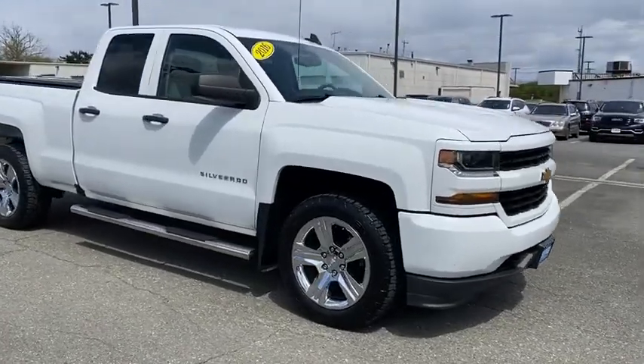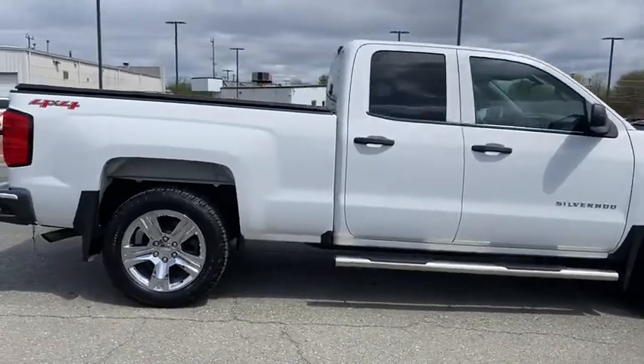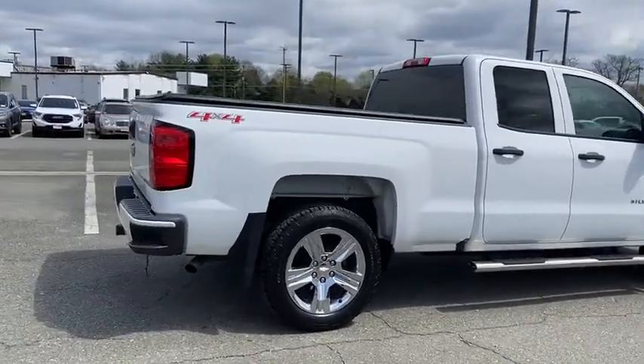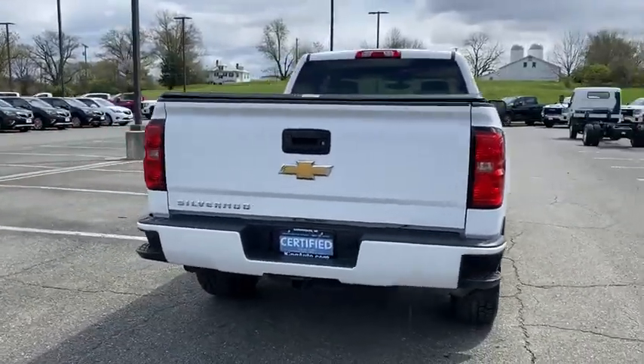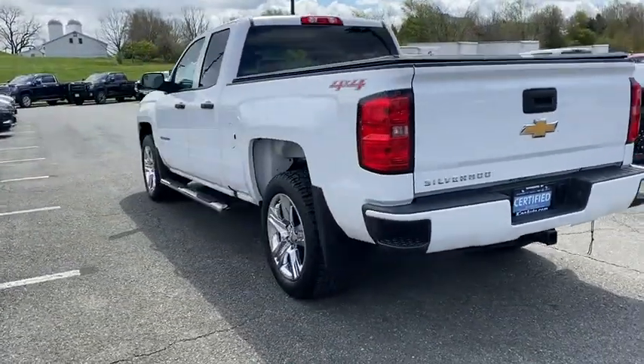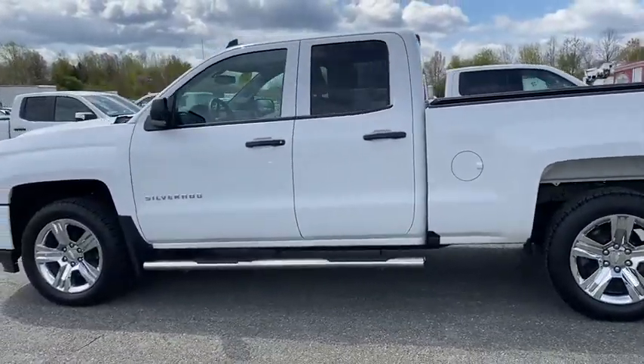Come test drive the 2016 Chevrolet Silverado 1500 Crew Cab. Thanks to its rigid frame and advanced construction techniques, the Chevrolet Silverado 1500 Crew Cab offers a markedly better ride and handling combination than many of its competitors. This vehicle has less than 40,000 miles.